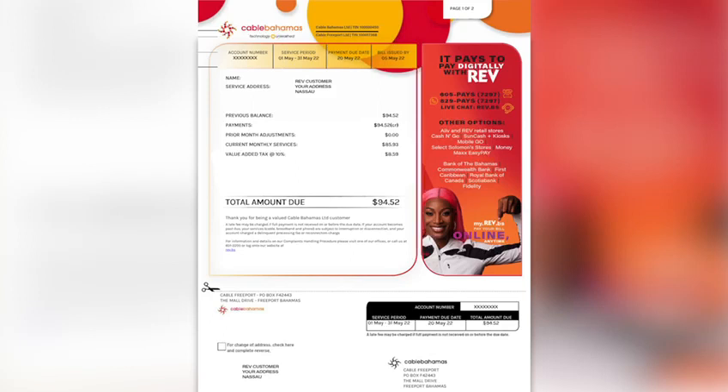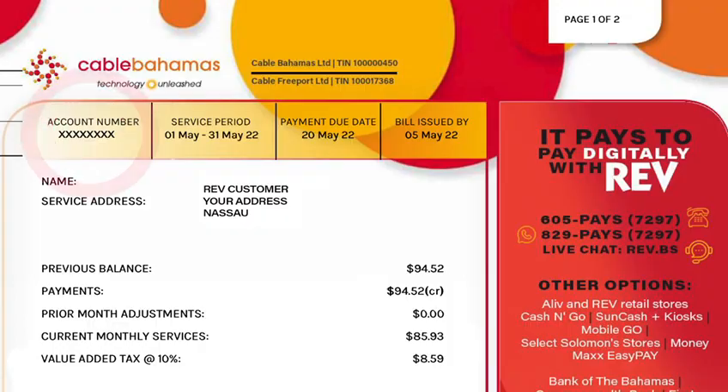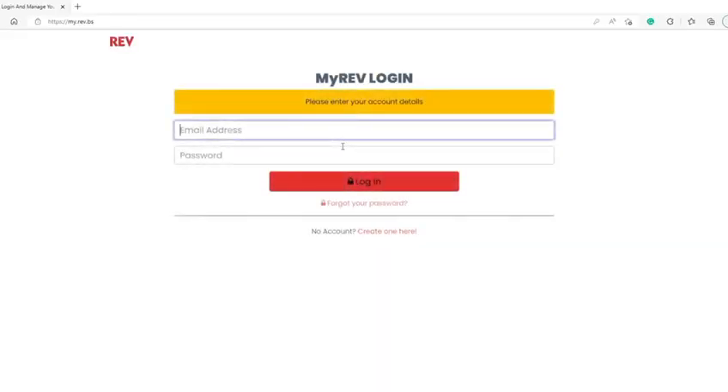When contacting us to inquire about billing or technical support through our 24-7 contact center, it's important to have your REV 8-digit account number handy. This can be found at the top of your REV bill or by logging onto your myREV account.